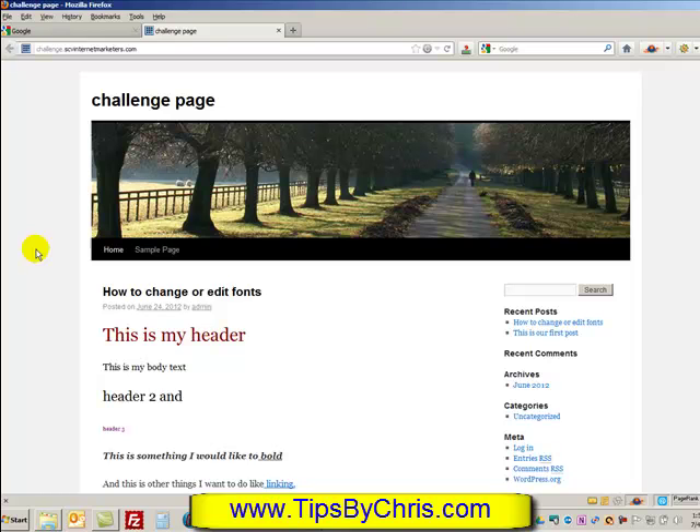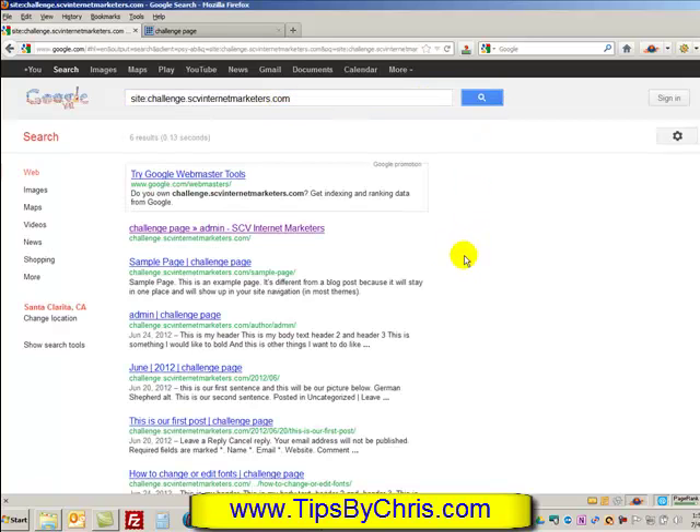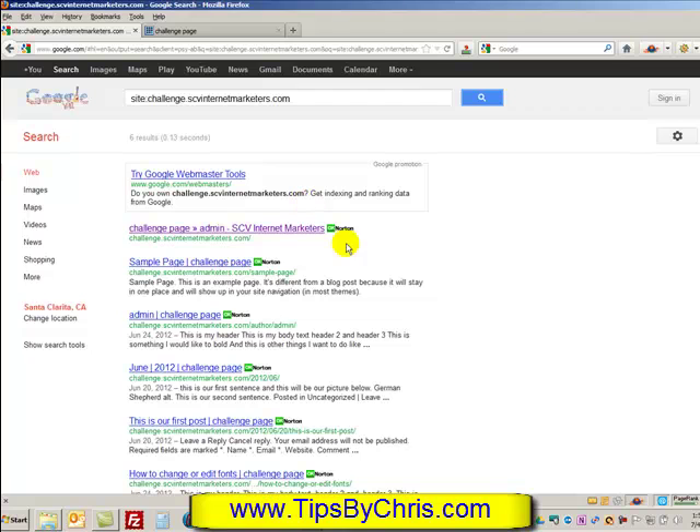Duplicate content could actually hurt your search engine rankings, so we want to have this test site blocked. You also probably don't want people looking at your test stuff anyway. So here we have challenge.scvinternetmarketers.com used specifically for tutorials like this one. To check if it's been indexed, go to Google and type in site:challenge.scvinternetmarketers.com. You can see how much Google has already crawled — here we have six different pages that Google is actually indexing, and we don't want that.